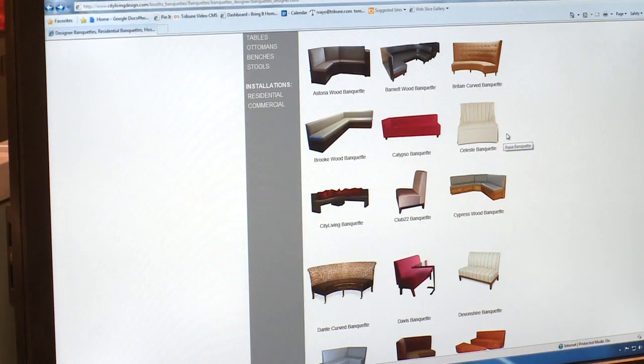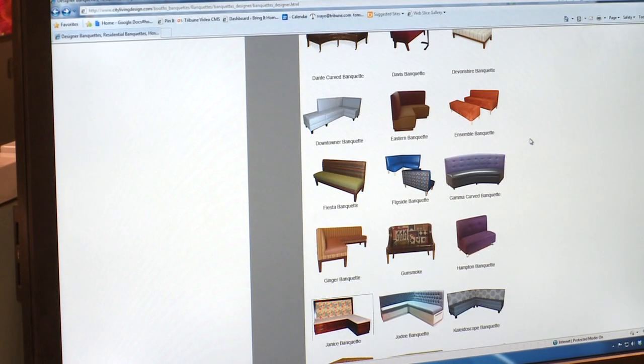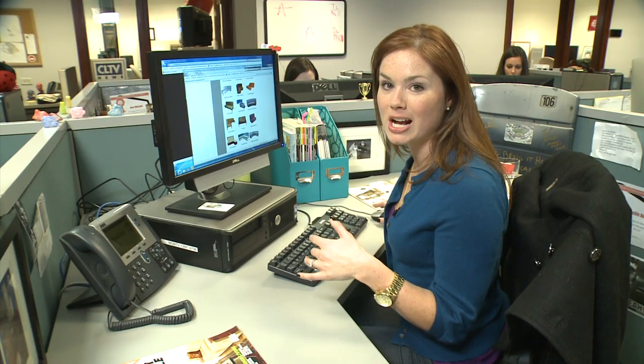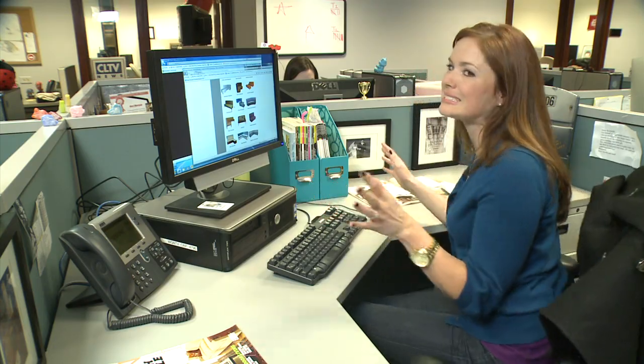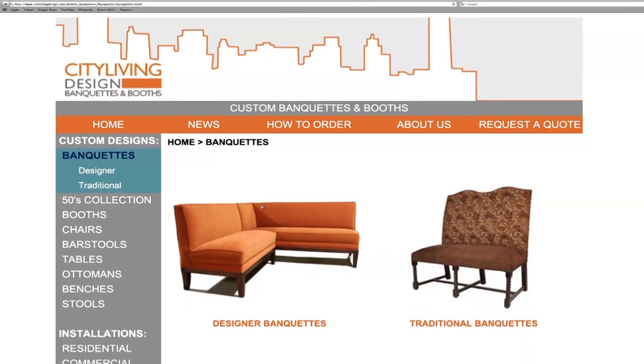I'm thinking about doing a custom banquette with this company called City Living Design. They're based here in Chicago. You're not really supposed to go to the factory — you're supposed to do all the ordering online — but since when have I ever played by the rules? Let's check out the factory.